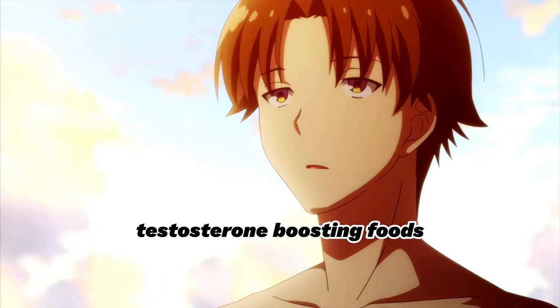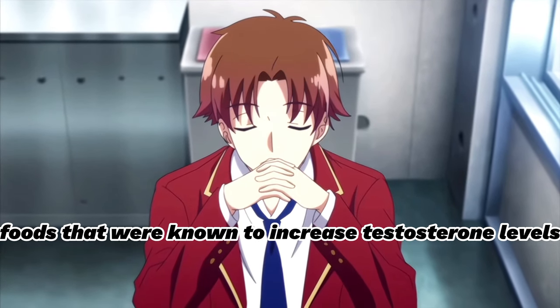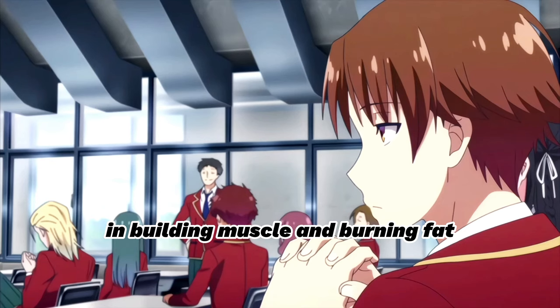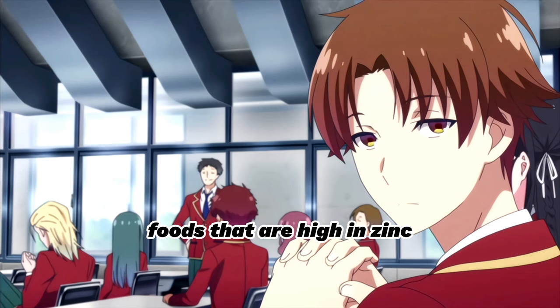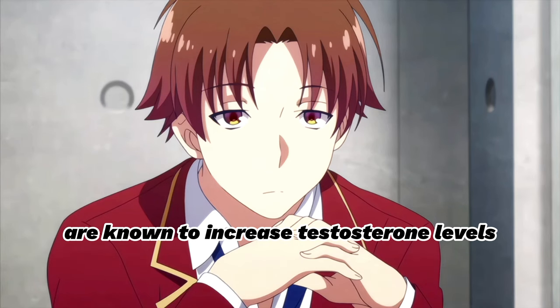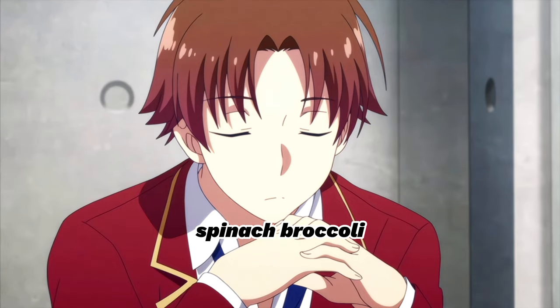In addition to protein, Ayanokoji's diet included foods that were known to increase testosterone levels. Testosterone is a hormone that plays a crucial role in building muscle and burning fat. Foods that are high in zinc, such as oysters, are known to increase testosterone levels. Other testosterone-boosting foods include eggs, spinach, broccoli, and cabbage.